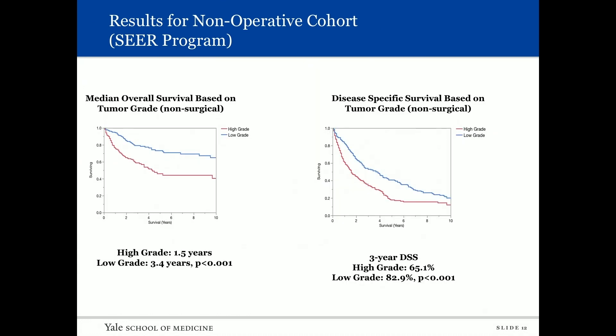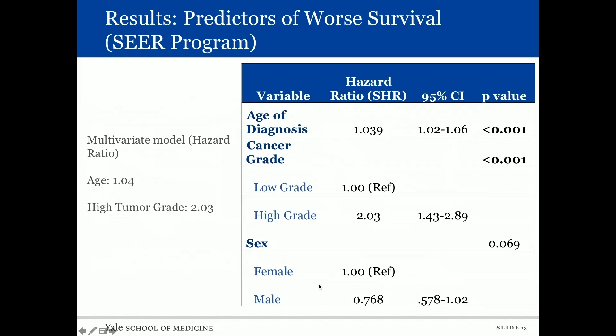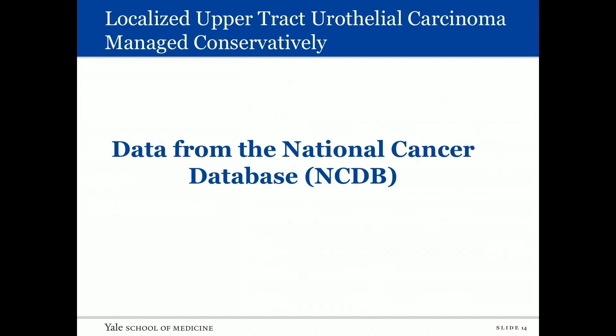We then did a subset analysis looking at the effect of grade on patients without definitive therapy. Patients with high-grade disease had a shorter overall survival of 1.5 years versus low-grade at 3.4 years. In disease-specific survival, high-grade was 65.1 percent and low-grade was 82.9 percent at three years. A multivariate hazard ratio analysis identified age and high tumor grade as indicators of worse prognosis.